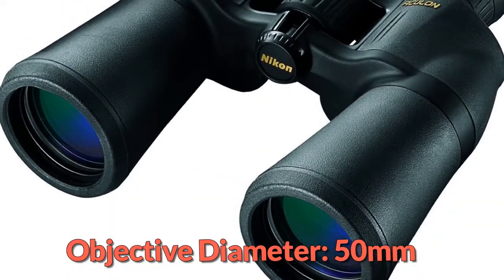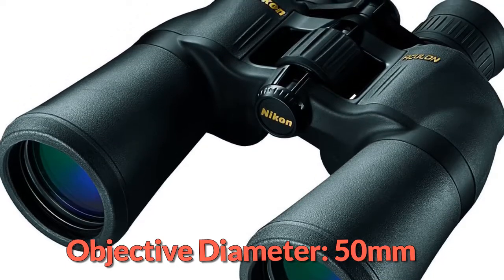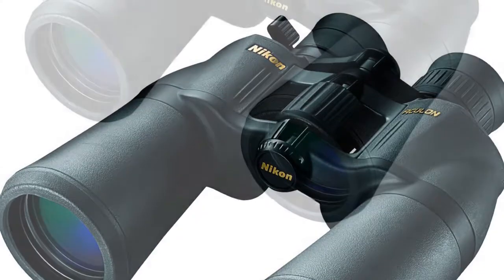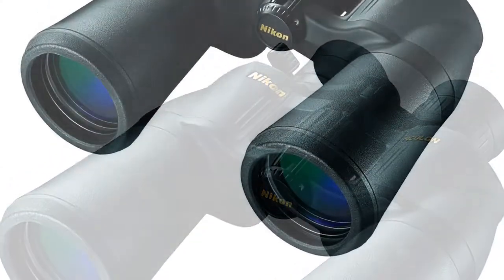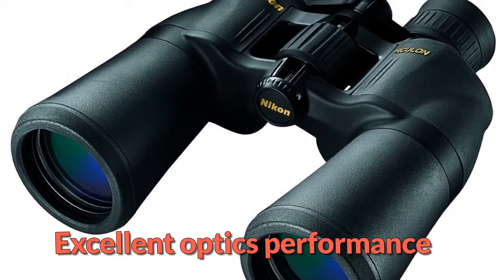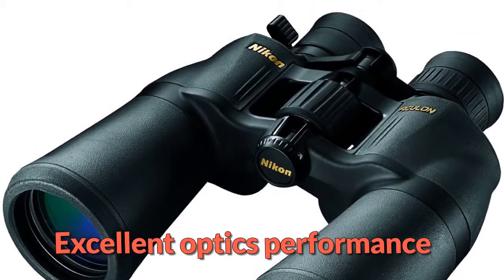But that is not where this binocular shines. The Nikon Aculon performs well in terms of image clarity. Unlike most zoom binoculars that suffer in terms of focus, this one comes with a smooth focus knob that can easily be adjusted to achieve the right focus even when you zoom to the highest power. The only drawback is its weight. However, since it has a tripod mount, you can get extra support for extended viewing.